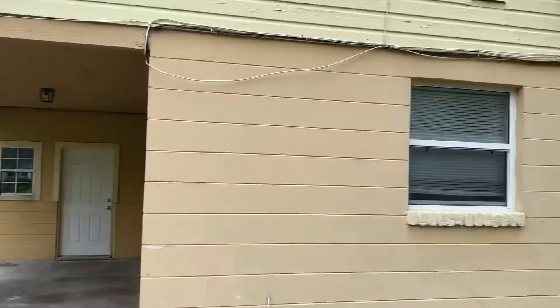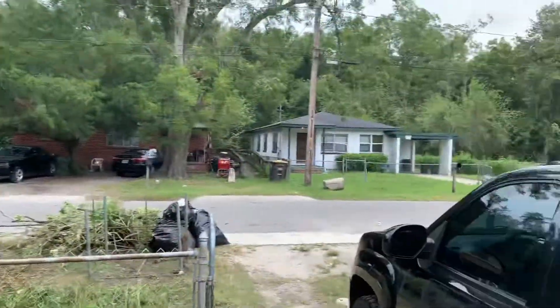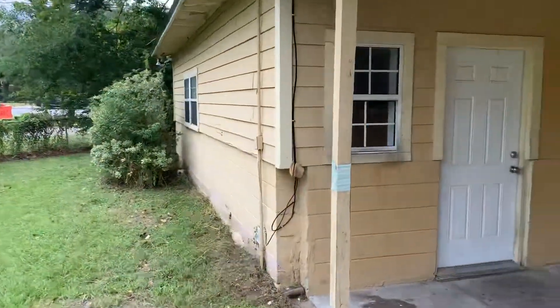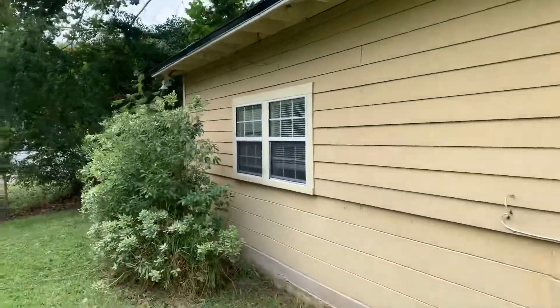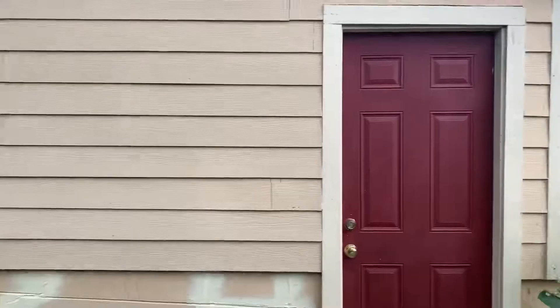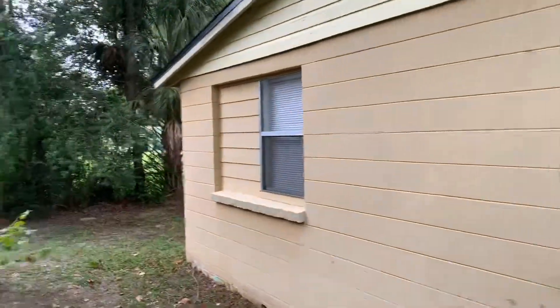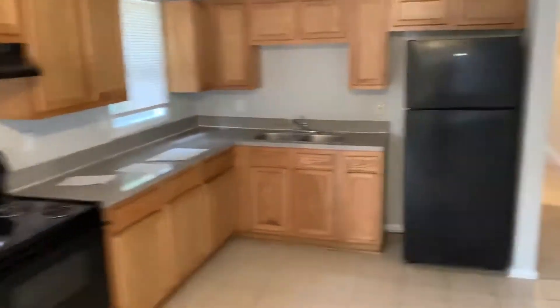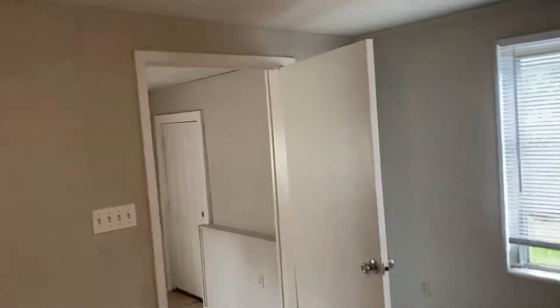Hi, this is Michael J. WB at 7903 New Kings Road, here to show you this recently completed property that's now ready for rent. This is a four-bedroom, two-bath home on a large fenced-in corner lot located here in Jacksonville, Florida. Multiple large open living areas with hard surface flooring throughout the home.